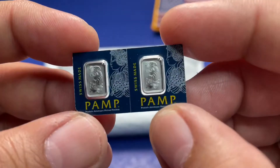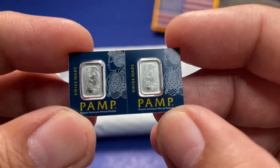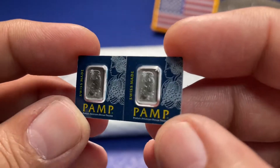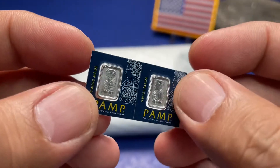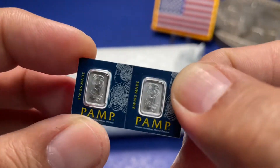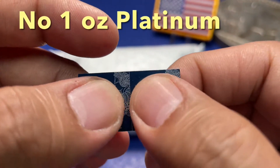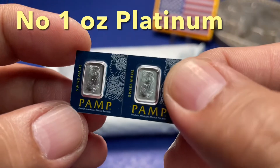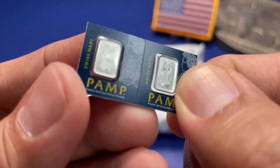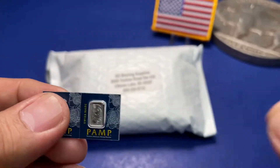There you go — the PAMP platinum in their assay holder. That's nice, a good addition to my collection. I don't have any platinum other than grammes, so this was a nice filler for getting the ASE. I got the corner side also, which is nice.